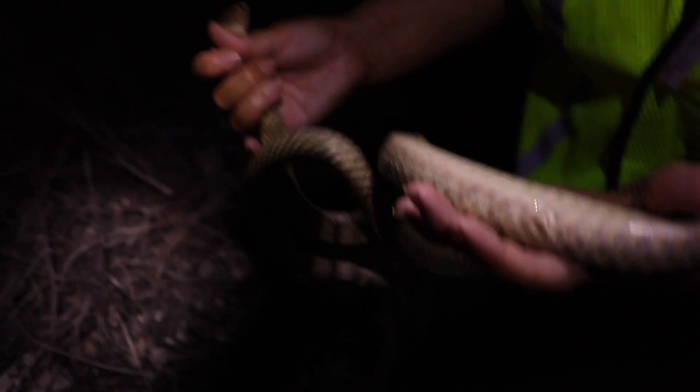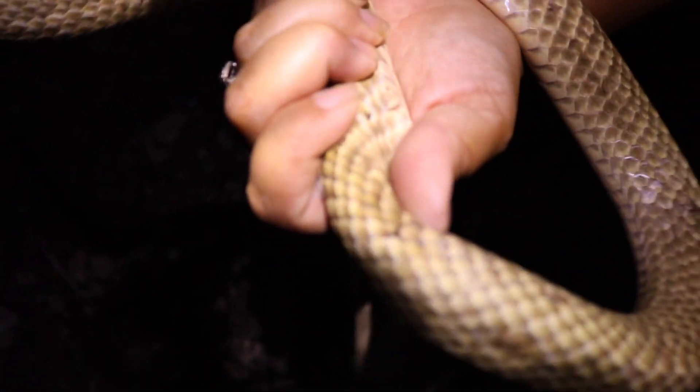So we've got a coachwhip here — yeah, you're gonna come and get me! This is a really beautiful one, nice and tan. It's got a little bit of iridescence on it — check that out!